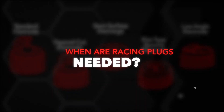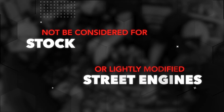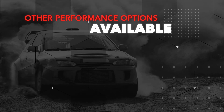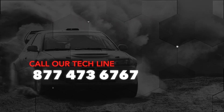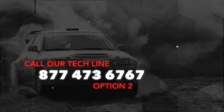When are racing plugs needed? Racing spark plugs are for serious racing engines only and should not be considered for stock or lightly modified street engines. NGK has other performance options available for those looking to get the best performance from their street vehicles. If you have any specific questions, call our tech line at 877-473-6767, then choose option two for technical support.